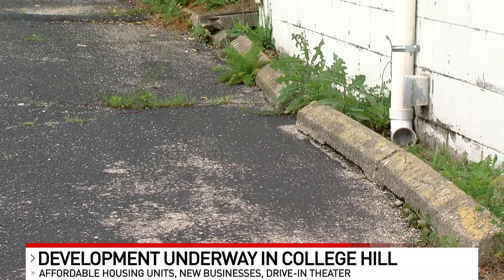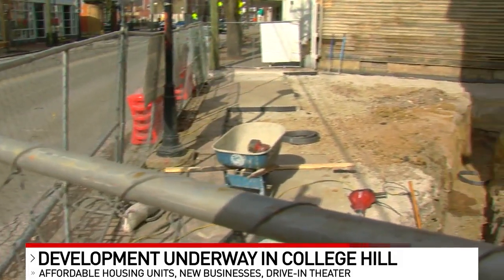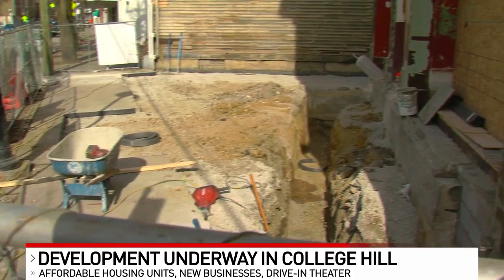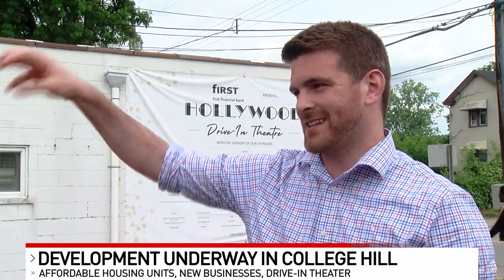As much of the world was shut down, staff with College Hill Community Urban Redevelopment Corporation worked to bring the community back together. So we came up with this idea for the Hollywood Drive-In Theater. We have this parking lot here that was vacant for obvious reasons during the pandemic. We spaced it out, put all these spots in here, found an old movie screen from the Hollywood Theater, and hung it up on the drive-in itself and started playing movies every weekend.